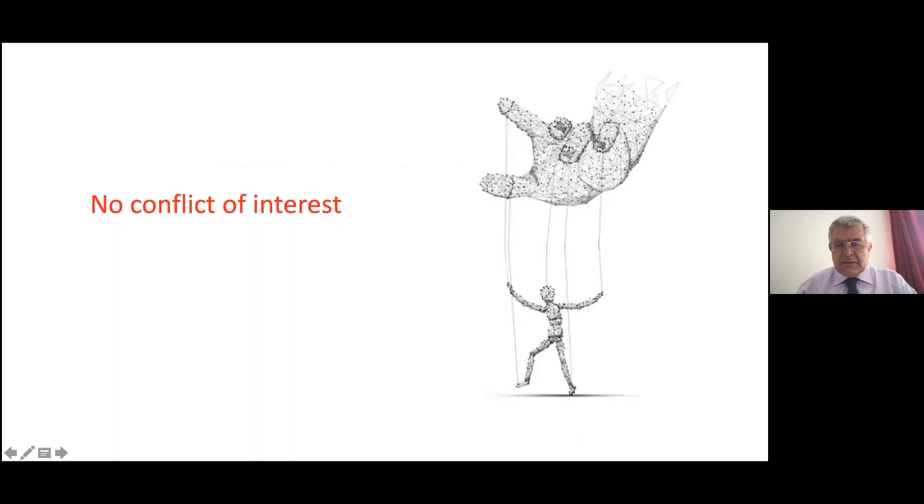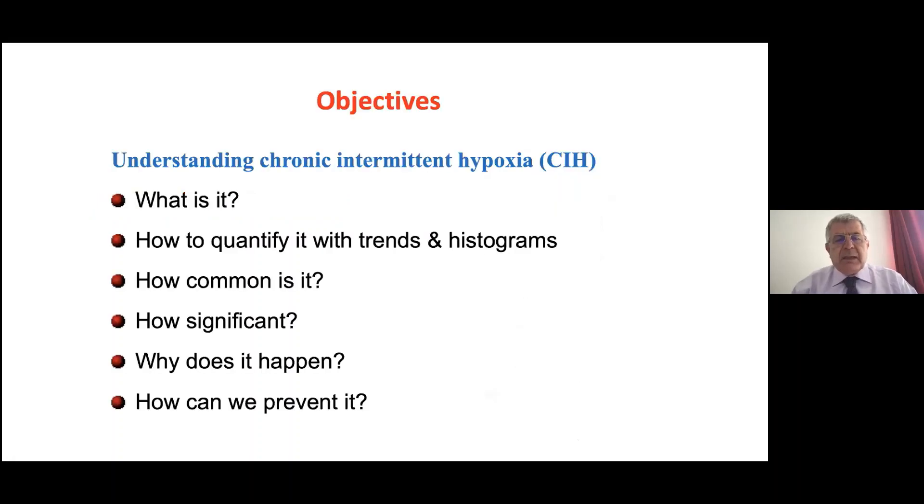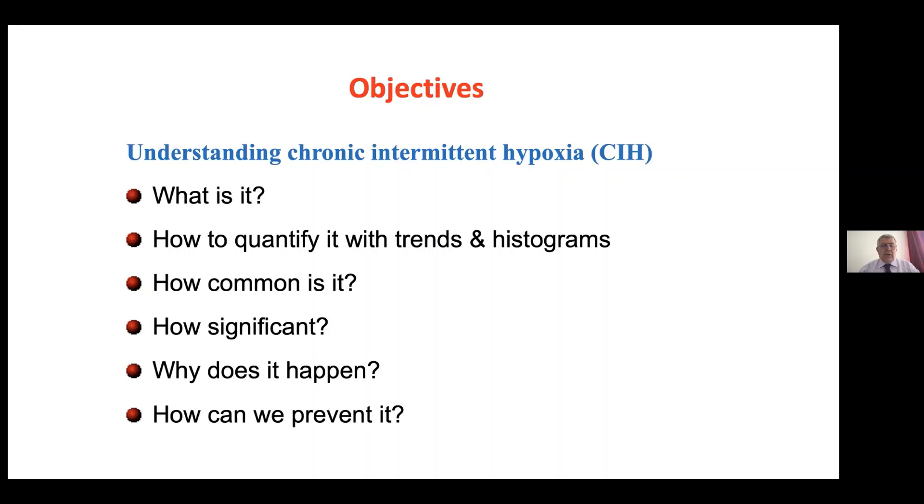I have no conflicts of interest — no strings attached. My objectives for the talk will be to understand chronic intermittent hypoxia in the preterm infant: what it is, how to quantify it with trends and histograms, how common it is, how significant it is, why it happens, and how we can prevent it.